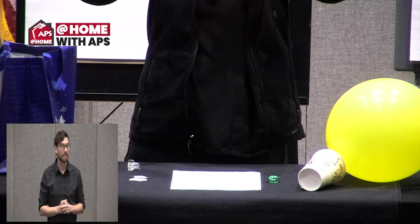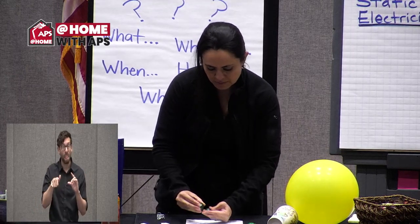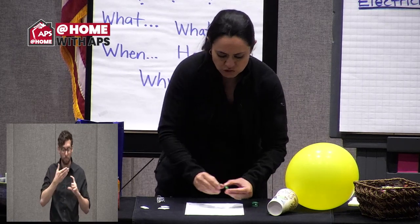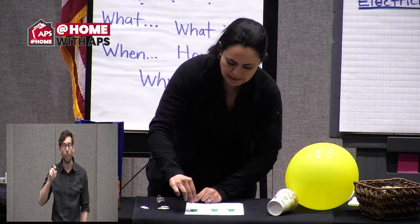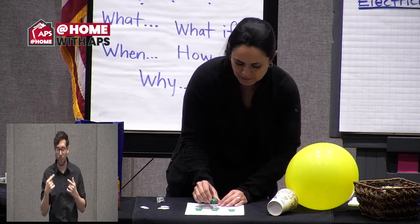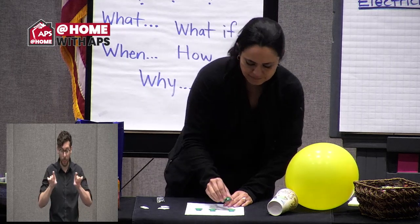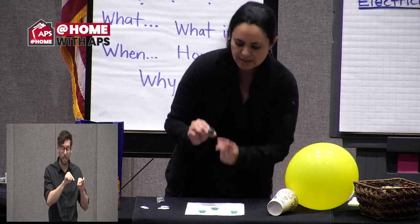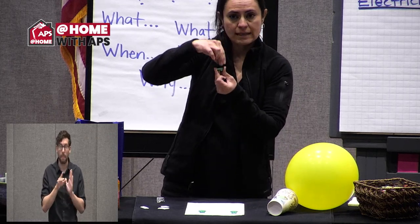These are the sides that are attracted to each other; these other sides repel each other. This repels; this attracts. When I have the dark side on the green side, it's repelling and pushing. These two magnets are opposite to this third magnet, and the magnet in the middle are opposites and attracted to each other.